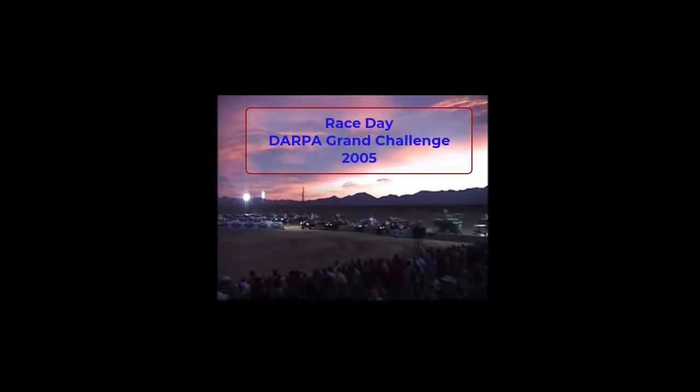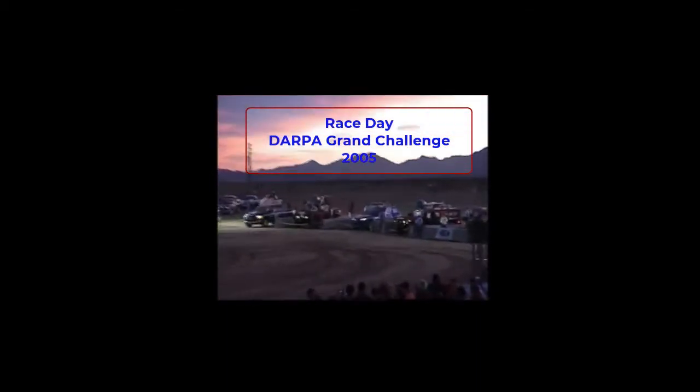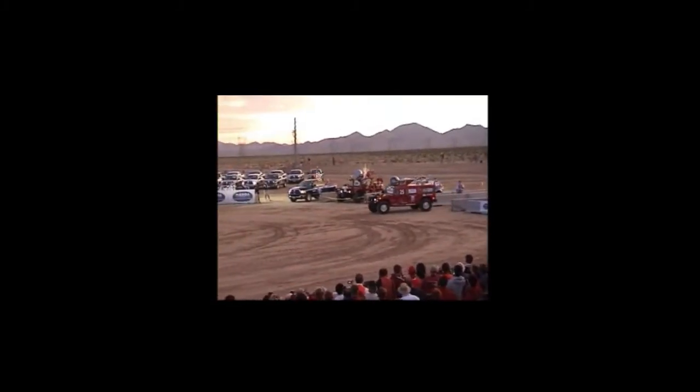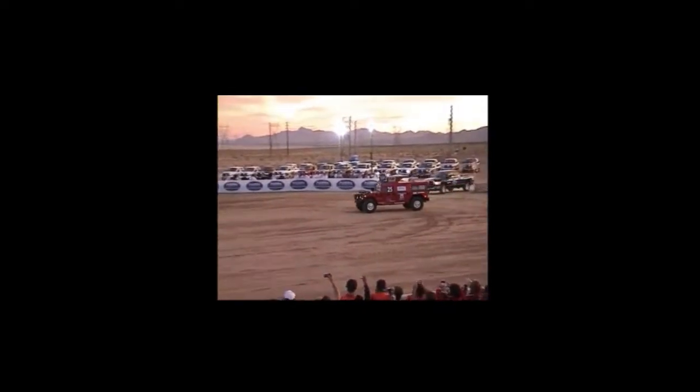This is an overview of the 2005 DARPA Grand Challenge race across the desert. Carnegie Mellon's Highlander started the race. The race was based only on running time, so the starts were staggered.